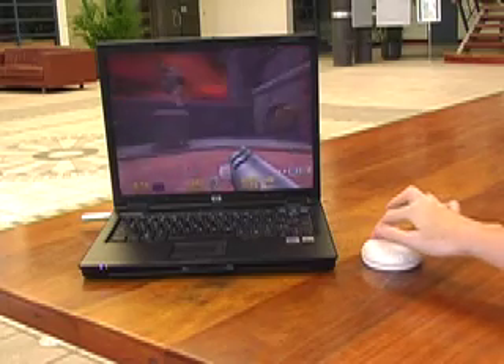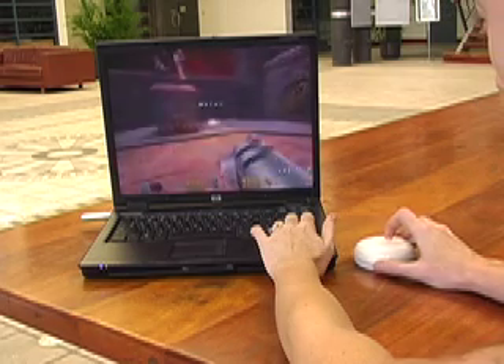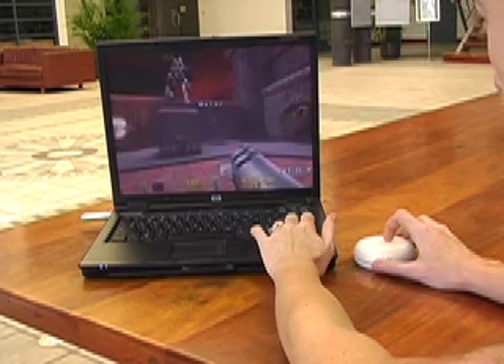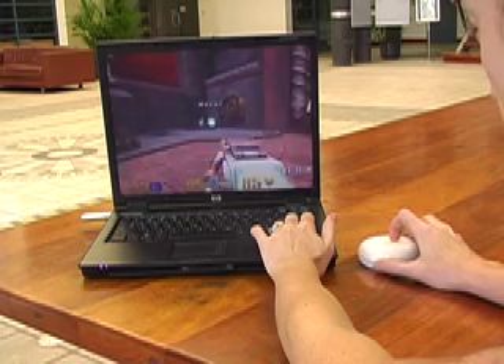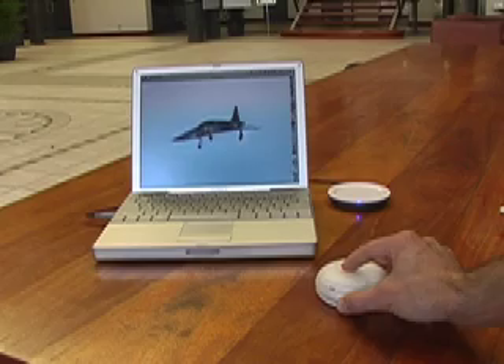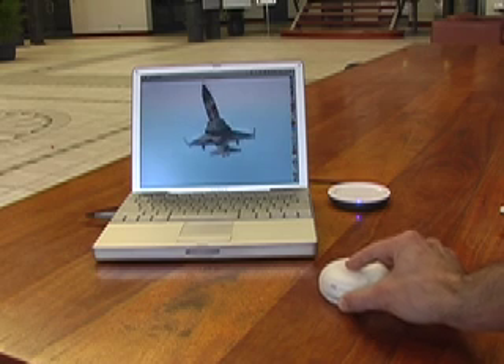Gamers can have true 360 degree viewpoint control. The three-star mouse also provides true 3D control, such as for CAD design and special effects.